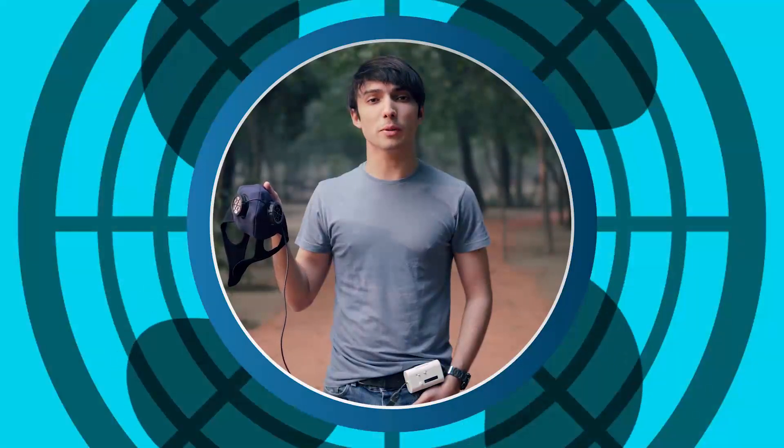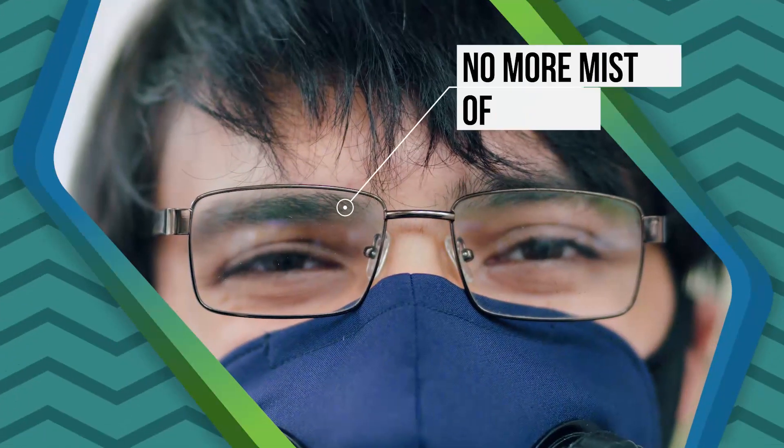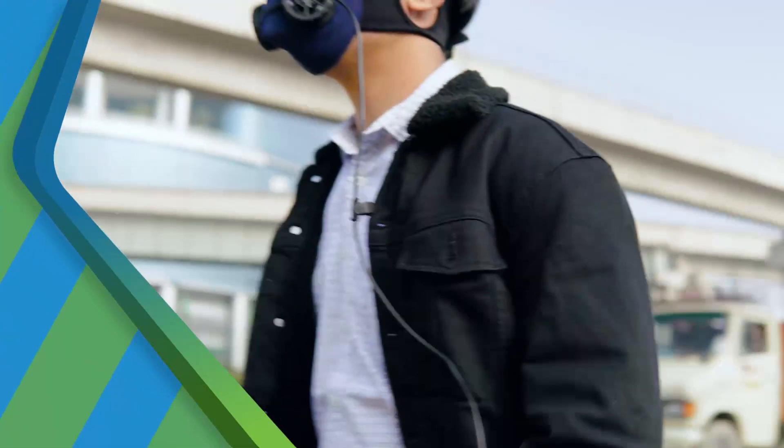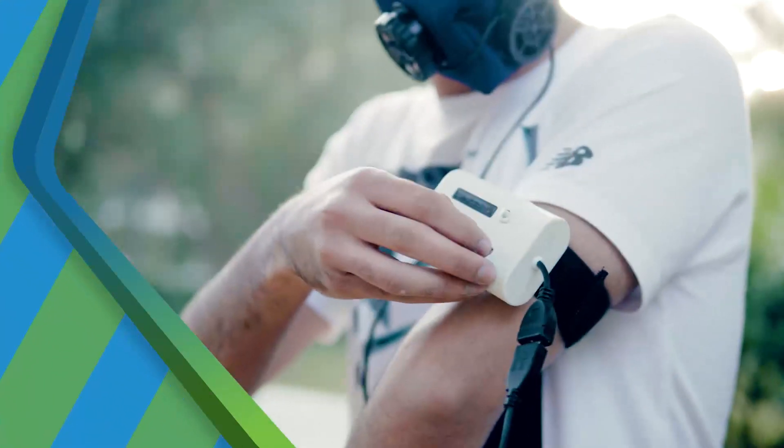Are you able to hear the whirring of the super silent fans? Neither am I. Surprise of surprises, my glasses also no longer get misted up. To take in more oxygen when going for a walk, I increase the fan speed to medium, and to high when jogging or cycling.